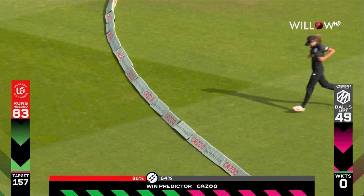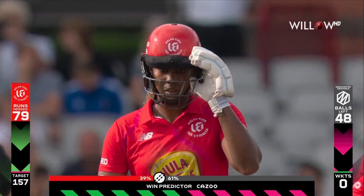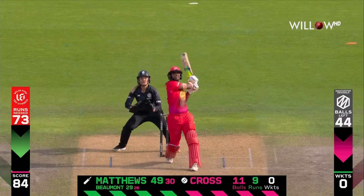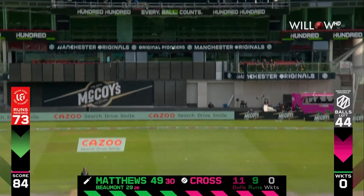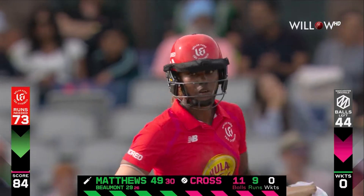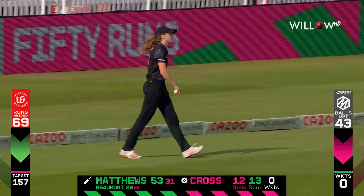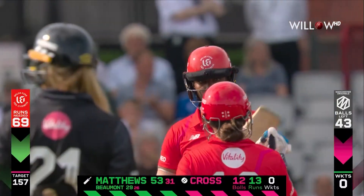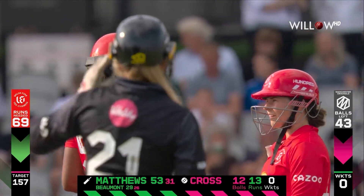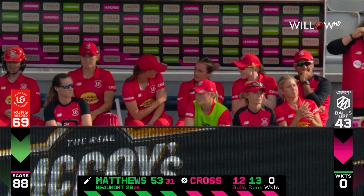Maybe Welsh Fire needs to listen to Lisa Sthalekar — Hayley Matthews launching over the top yet again, hammered away. Cross bat, flat bat — matters not. It brings Hayley Matthews her half century off just 31 deliveries, nine boundaries in that, and Welsh Fire well on the way of chasing this big target down.